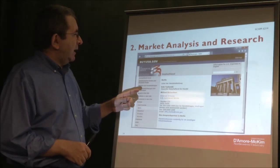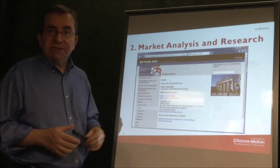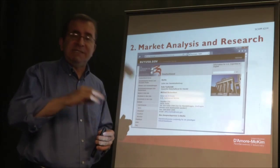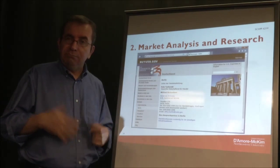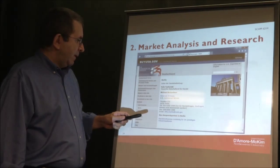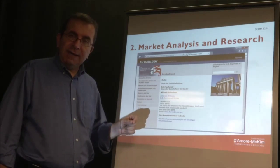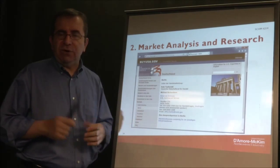The US Commercial Service is another example. Let's say you're a German company looking for a supplier from America. The American embassy in Berlin can provide you a list of contacts in America who can be potential suppliers. You can contact people at the American embassy in Berlin and they can guide you to suppliers in America. This is true for all embassies of all countries.